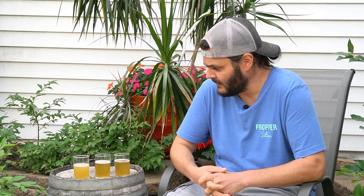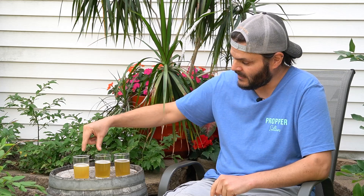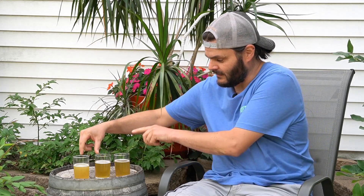Once the wort was transferred, I dumped in a gallon of spring water into each fermenter and then pitched the yeast — and that was also part of the split batch. Cosmic Punch is a thiolized version of British Ale 5, which for Omega is OYL-011 as the base strain. So two fermenters have the base British 5 strain and one has the Cosmic Punch.